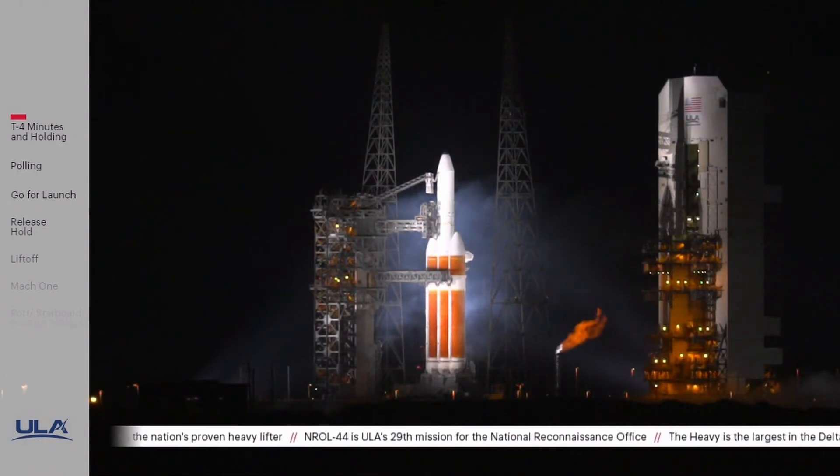At this point, the launch team will be securing the launch vehicle, ensuring that all systems are safe. Three seconds, received a Tisser abort. And are you ready to reset the clock, T-minus four and holding?